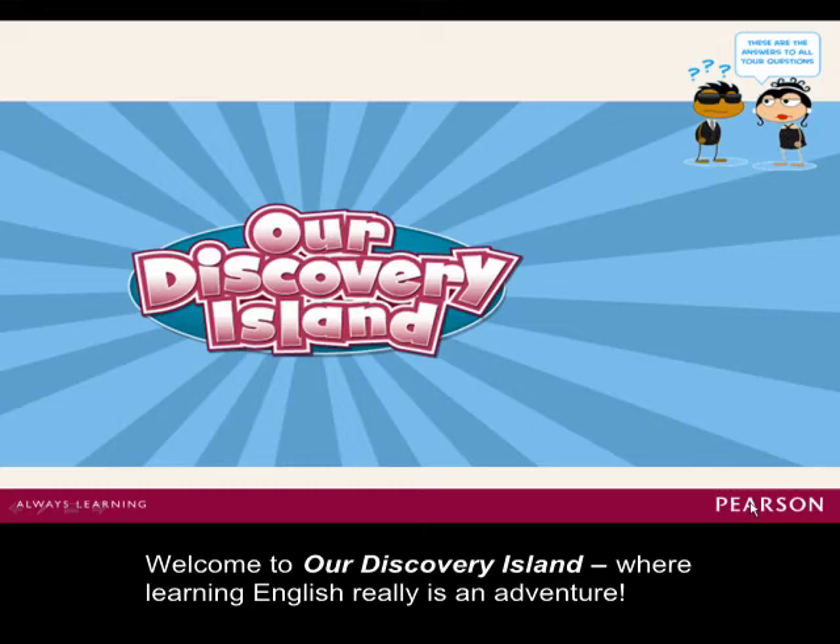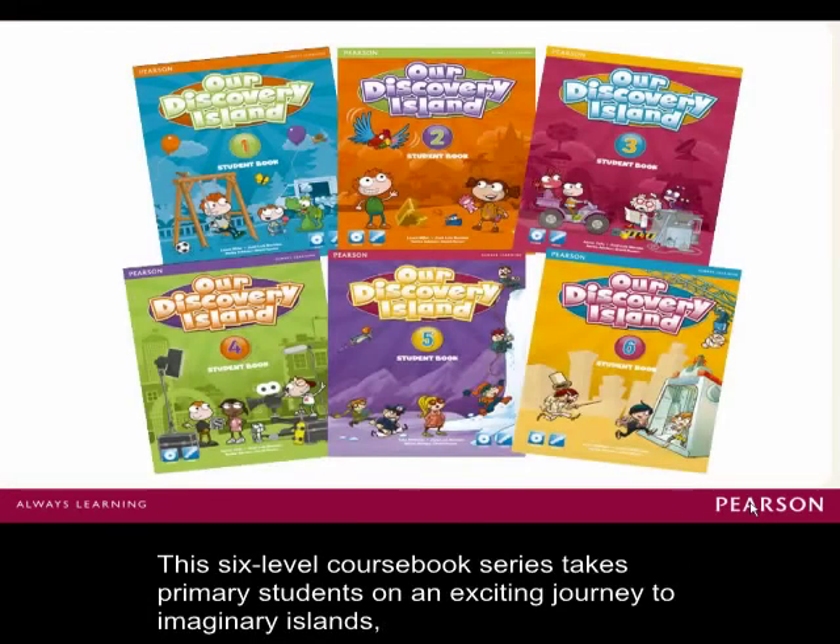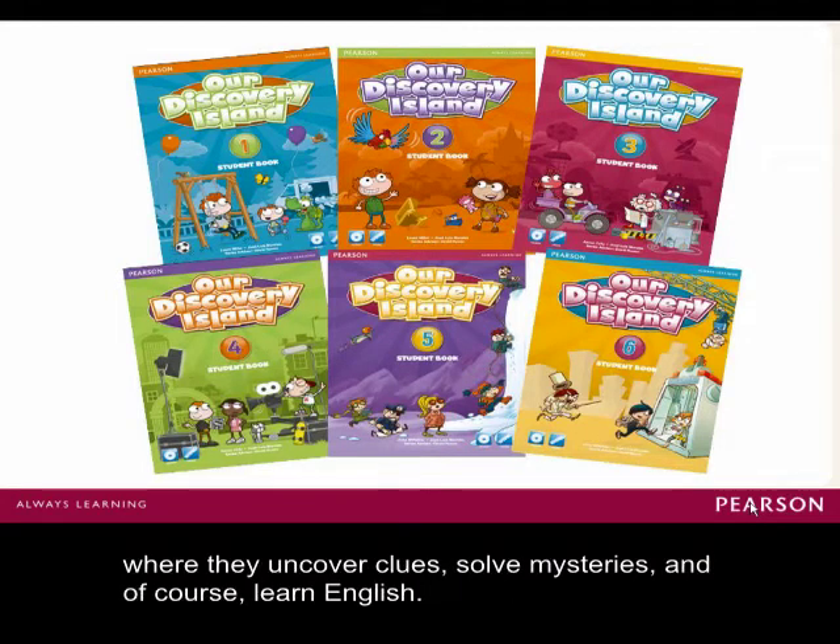Welcome to Our Discovery Island, where learning English really is an adventure. This six-level coursebook series takes primary students on an exciting journey to imaginary islands where they uncover clues, solve mysteries, and of course, learn English.